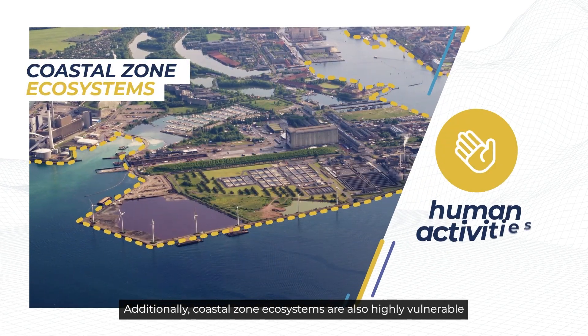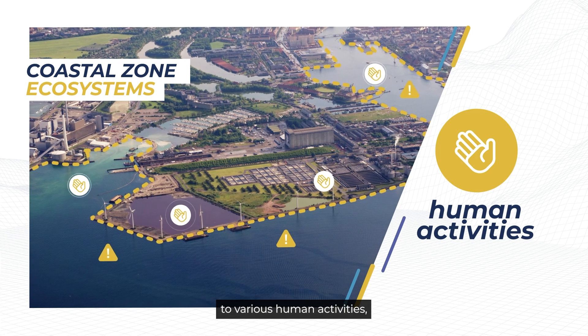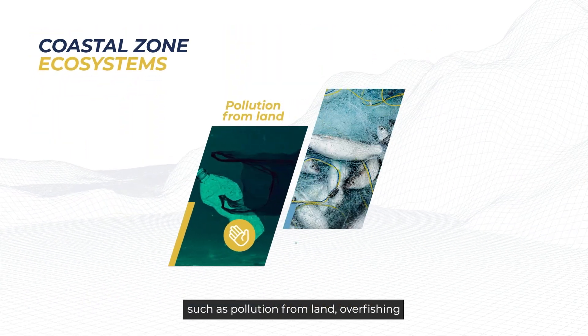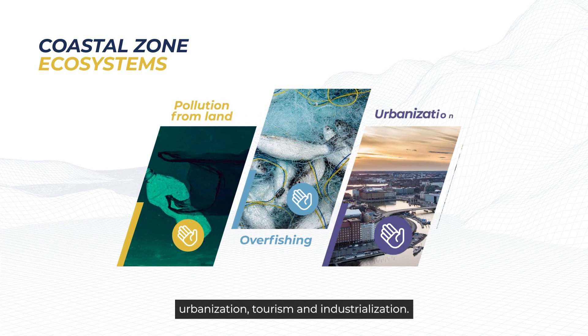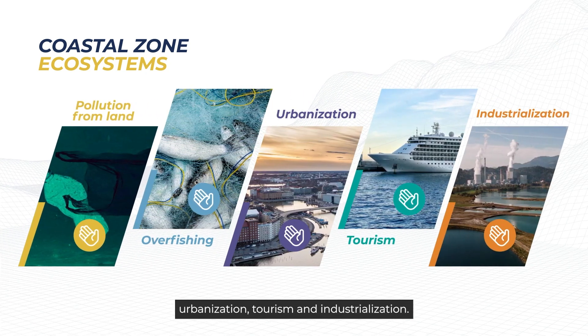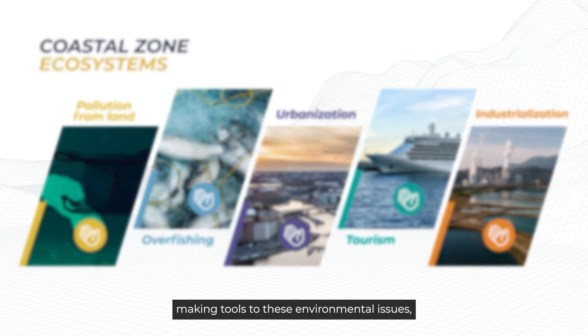Additionally, coastal zone ecosystems are also highly vulnerable to various human activities, such as pollution from land, overfishing, urbanization, tourism and industrialization.